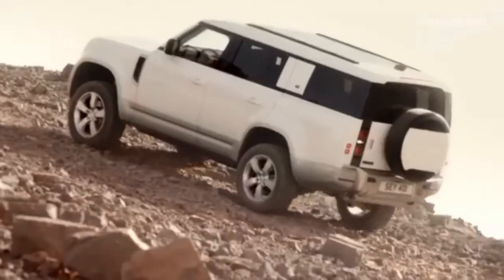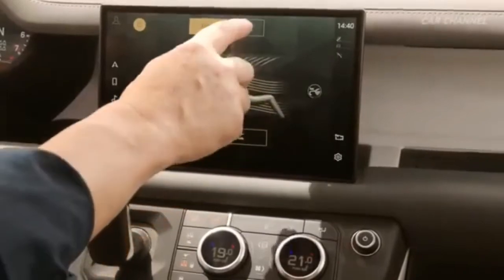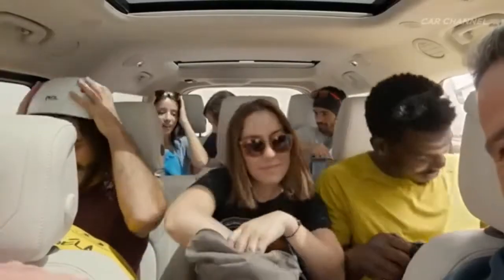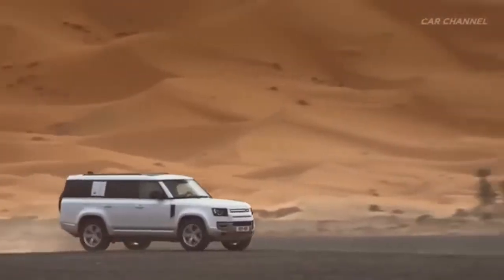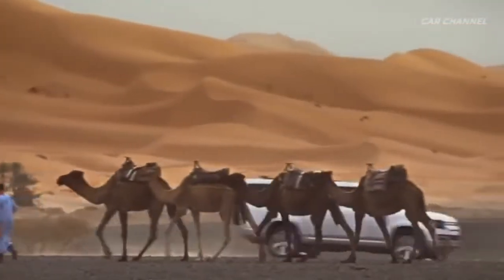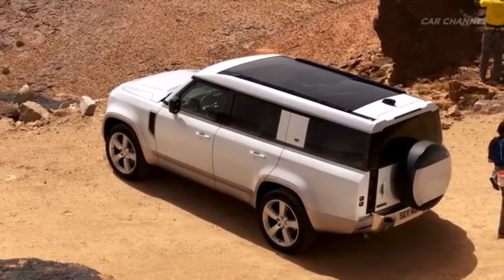The new Land Rover Defender 130 is here, and it has the infotainment system, it has all the new features, it can carry eight passengers — adults — and it has the experience of the desert. The rooftop is glass.